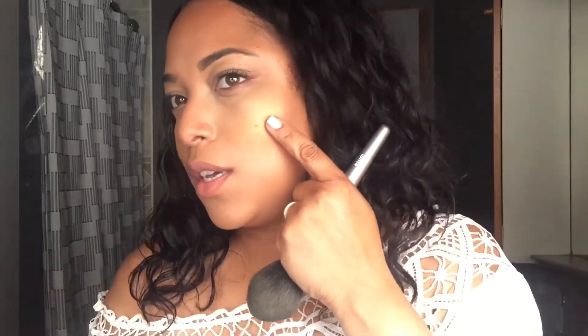This is the Maybelline Brow Precise Micro Pencil. I like that. This is the Hourglass Radiance Bronze Light. Next, we'll go into blush — I'm going to use the Hourglass Ambient Lighting Edit Surreal Light. I'm just sweeping it. The strobe does that; the finishing powder blurs.